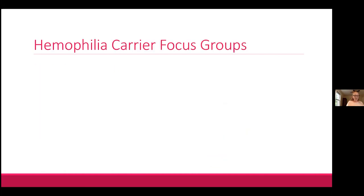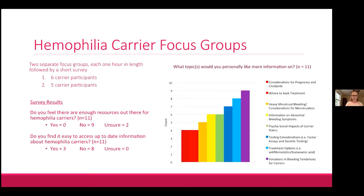The hemophilia carrier-specific resources were developed as part of a research project last year. We held two virtual focus groups with 11 hemophilia carriers total who also completed a short survey, covering many different issues related to carriers to discover current challenges and knowledge gaps. When asked if there were enough resources and if information was easy to find, the majority of carriers said no to both. The top three topics carriers wanted more information on were variations in bleeding tendencies, treatment options, and testing considerations.